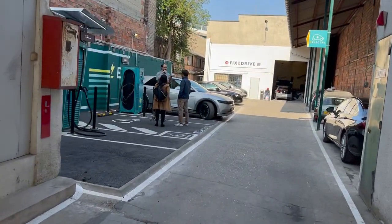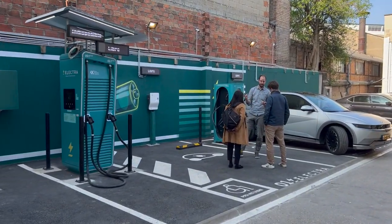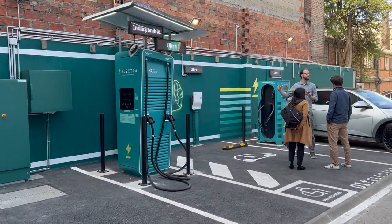Here are the hidden chargers that right now are limited to 90 kilowatts because there's not much that Enedis is offering them.